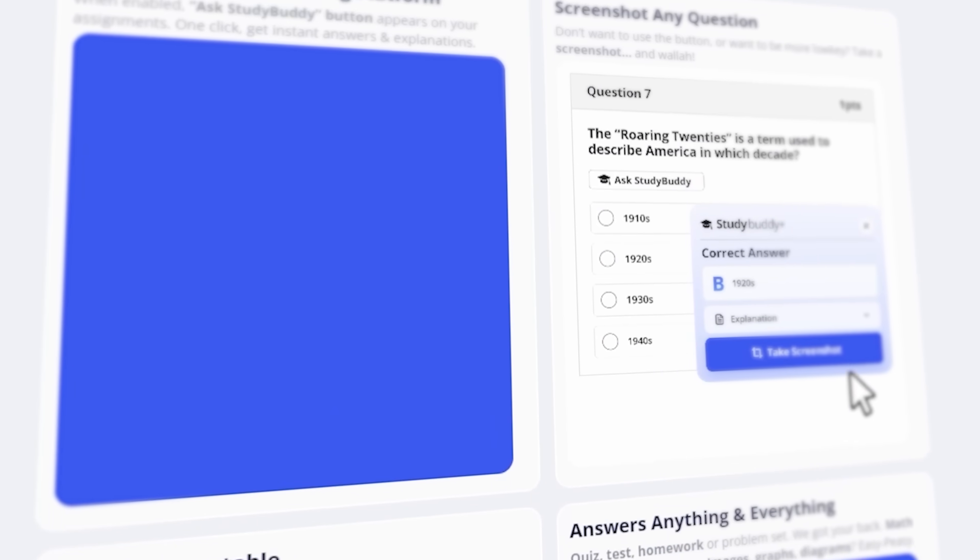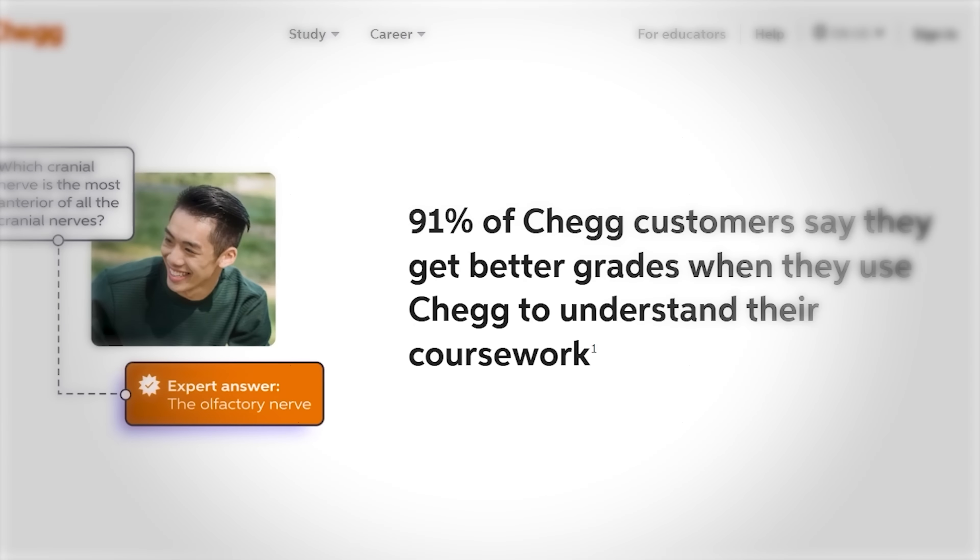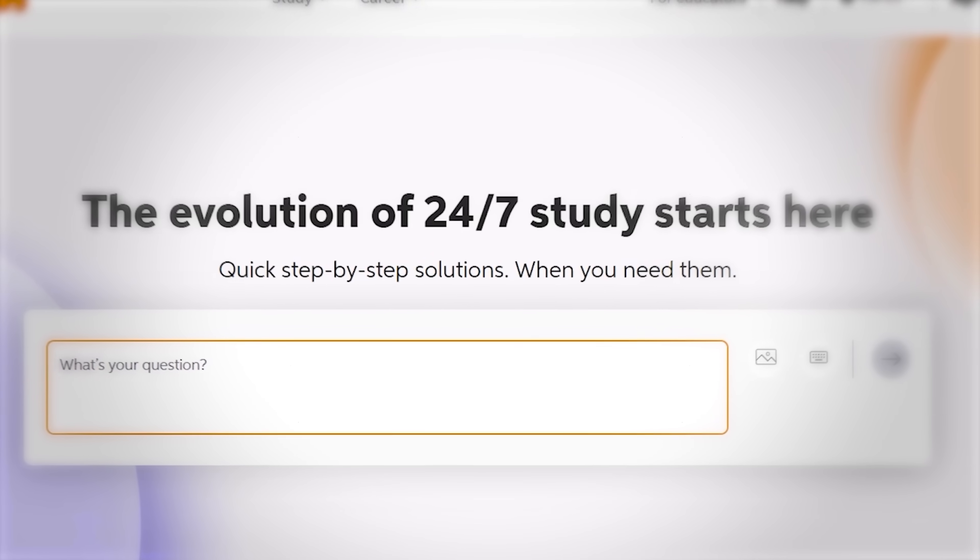In this case, StudyBuddy is the definition of a painkiller because not only does it help students get the answers, it actually fills them in for them — solving the entire problem and taking away the pain of doing homework entirely. The vitamin version would be something like Chegg.com, where you still have to search for answers and fill them in yourself. This is why StudyBuddy saw exponential growth in their first year.